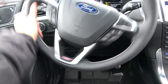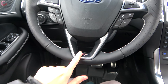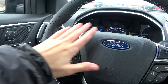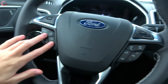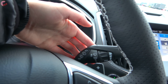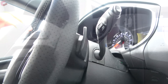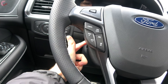Coming back to the steering wheel, it has a thin rim and is leather-wrapped on Titanium and ST. On the ST, we have special branding, color contrast stitching, and perforation as well. As for the buttons, you've got two pads for your two multi-information displays, buttons for adaptive cruise control, and on the other side all your audio functions. Behind the shifter, the top two trims come with rain-sensing wipers, and on the ST you also have paddle shifters. There's also a power-adjusting steering wheel, which is a nice addition.